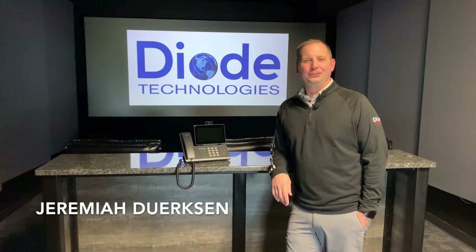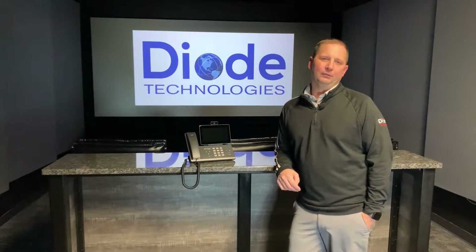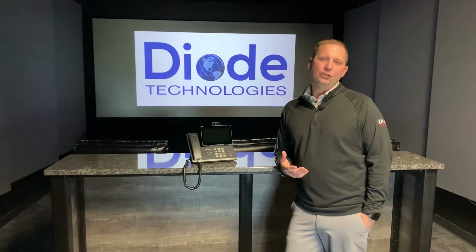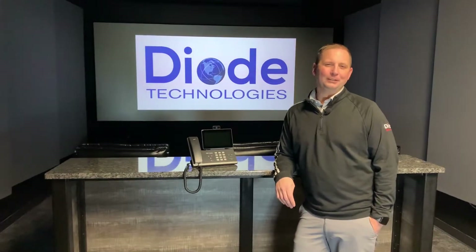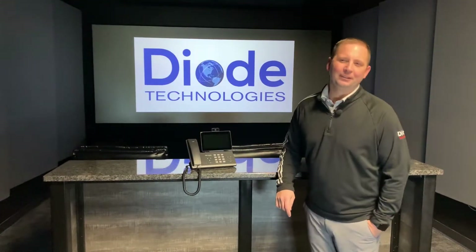Hi, I'm Jeremiah with Diode Technologies. Today we're going to talk a little bit about the communication within your building — more specifically, business telephone systems and paging. We at Diode feel like we have a pretty good advantage when it comes to talking about telephones. We've been doing it since the 1800s with our mother company, Diller Telephone.